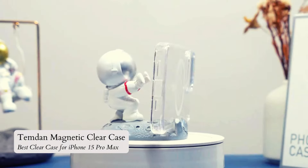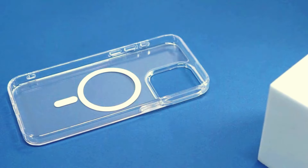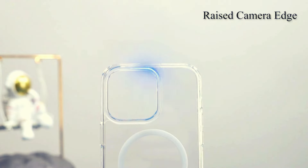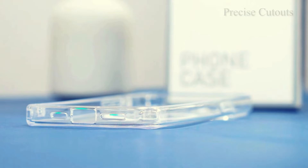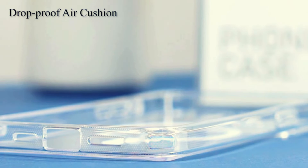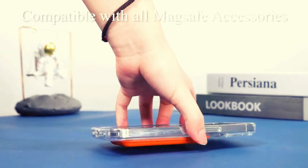Number 2: Timdan Magnetic Clear Case. The Timdan Magnetic Clear Case for iPhone 15 Pro Max impresses with its MagSafe compatibility and anti-yellowing properties. Offering 15 feet of drop protection and raised bezels, it safeguards against accidental falls and scratches. With a slim design and responsive customer service, this case is a reliable choice for protecting and enhancing the sleek appearance of your iPhone 15 Pro Max.